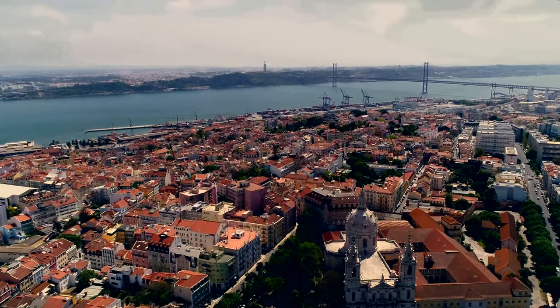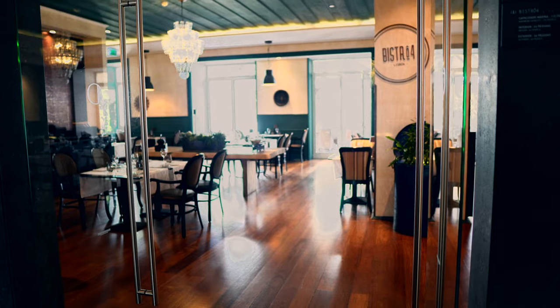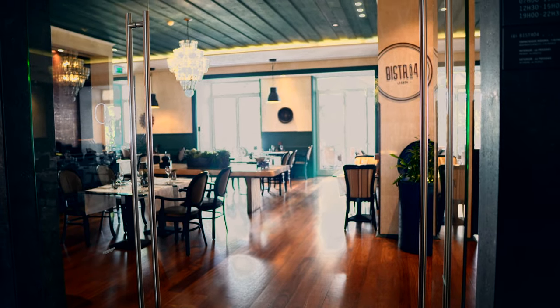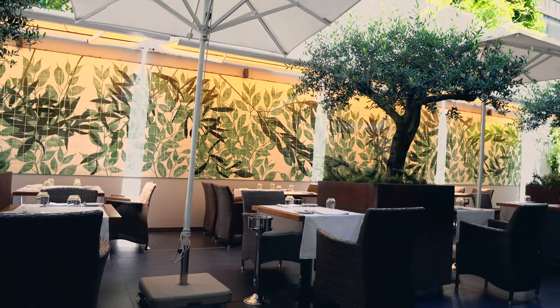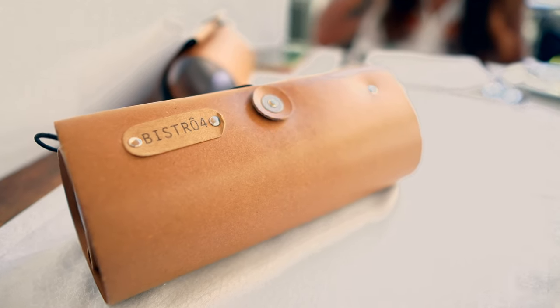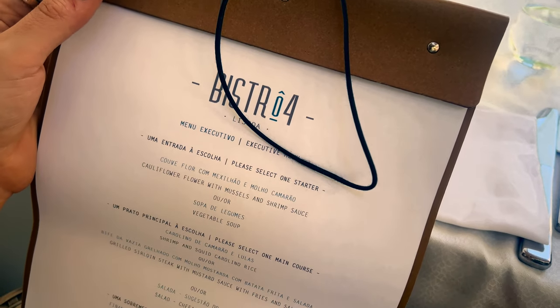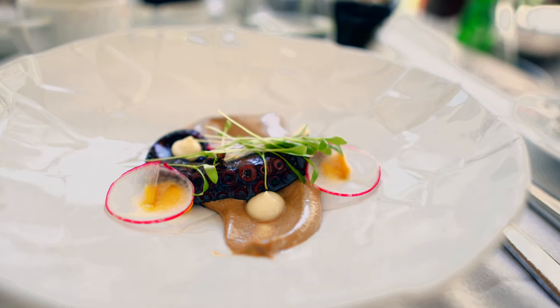Lisbon is one of Europe's oldest cities filled with beautiful tiles, historic buildings, and lively culture, and I was so excited to explore this city for the first time. Our first stop was Bistro 4 for lunch — this was at the nearby sister hotel of our hotel, since our room wasn't quite ready for check-in. We popped over and had the most peaceful and delicious lunch out on their patio.